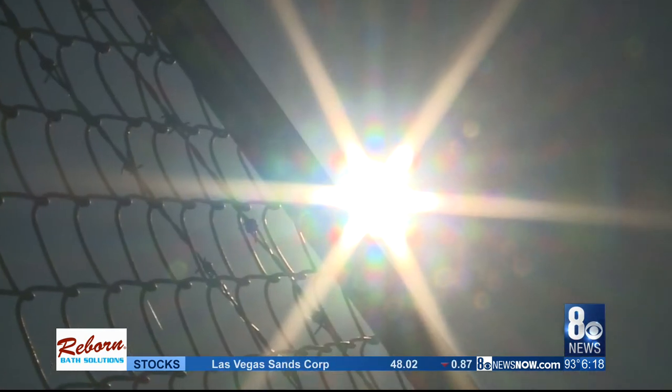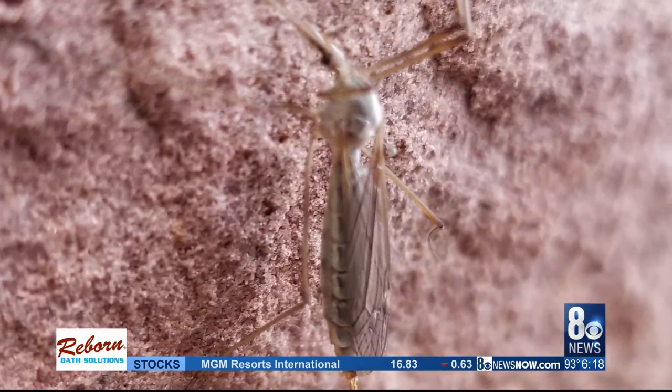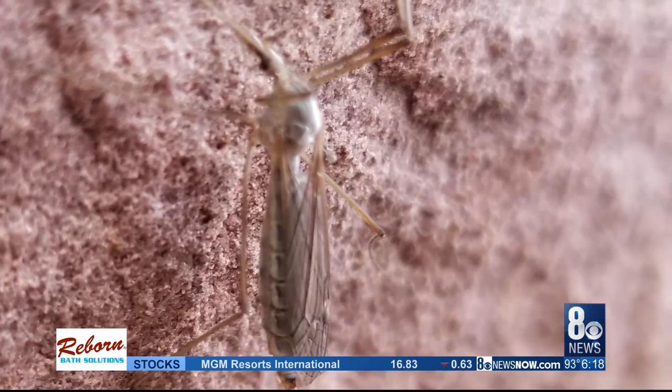We're noticing them more right now because we're home all the time, and we're seeing them more. Once the heat becomes more consistent, Toth says the calls and sightings will drop off.